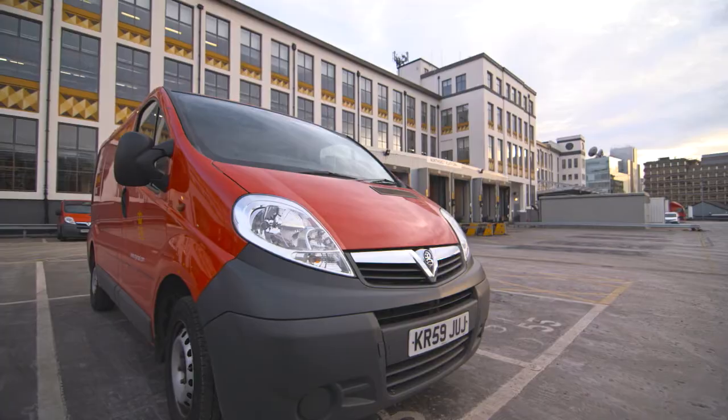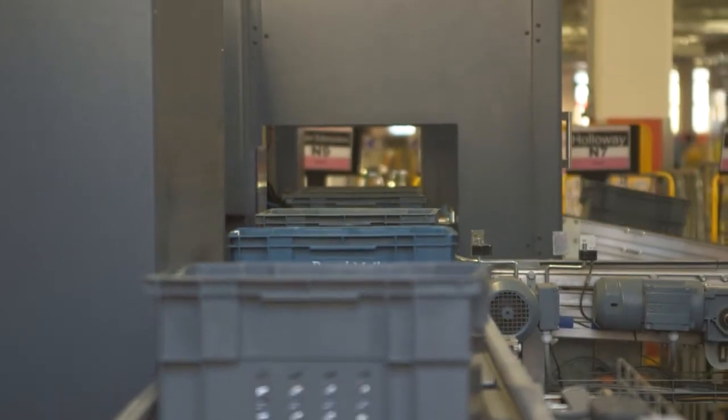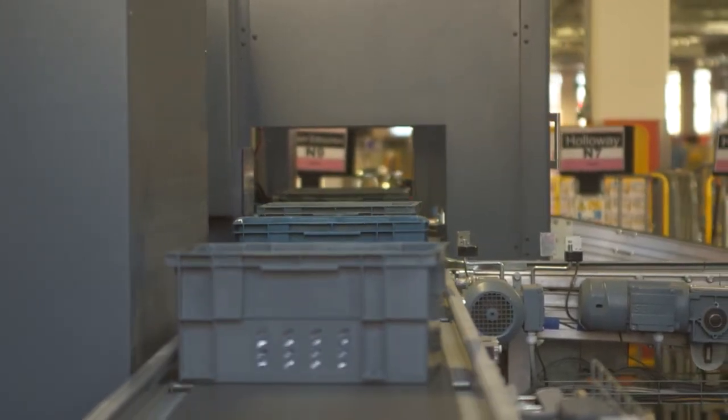EngTech registration means to us as an employer — it's a quality standard. It provides us with an external level of skills and competency of our engineering technicians.